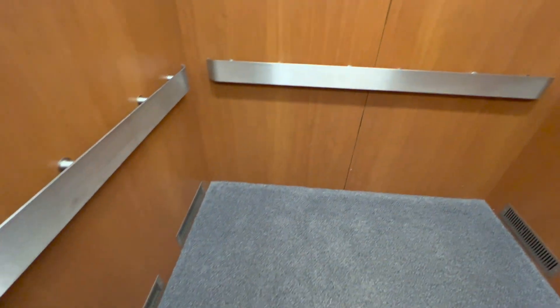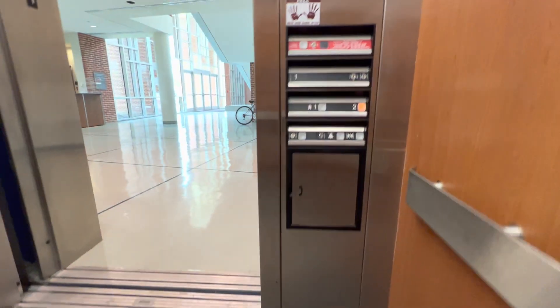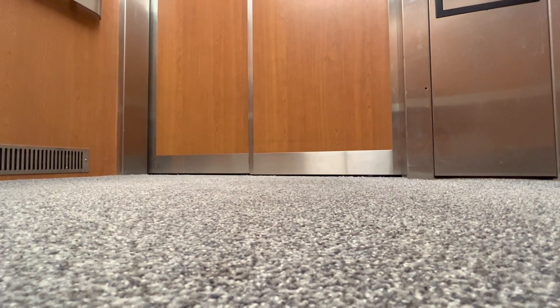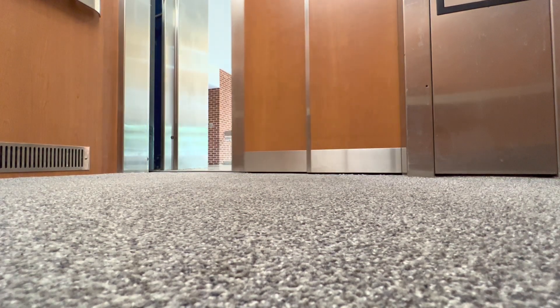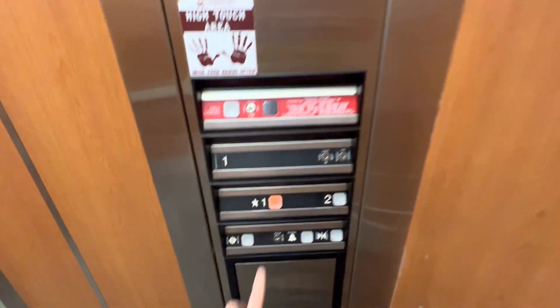Pretty basic hospital-sized elevator, but this is mainly used for various experiments here at the building. We're going to do an impact cam on this elevator since it has a nice motor. Now that was one heck of a motor, especially for a Dover Impulse — and again, I love these buttons.